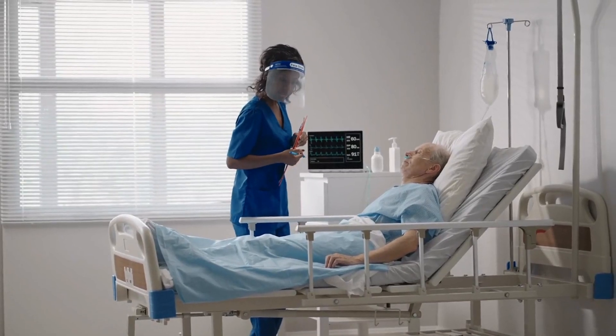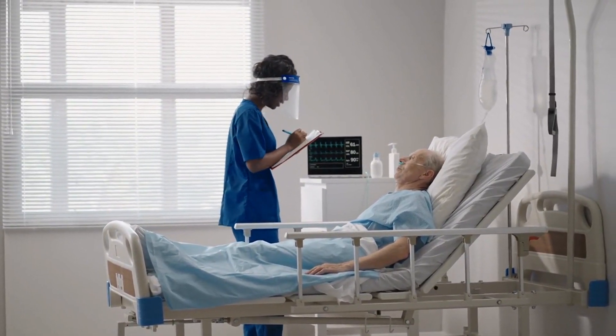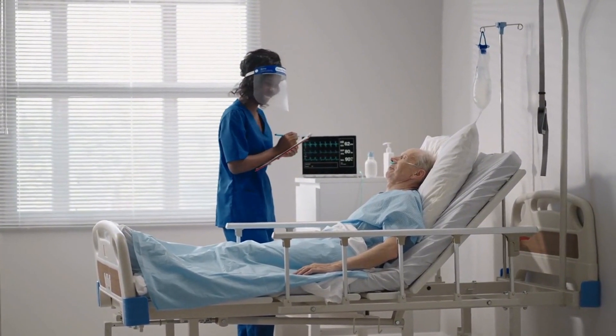This comprehensive guide delves into the intricacies of jigger removal, the telltale symptoms of tungiasis, and effective treatment strategies.